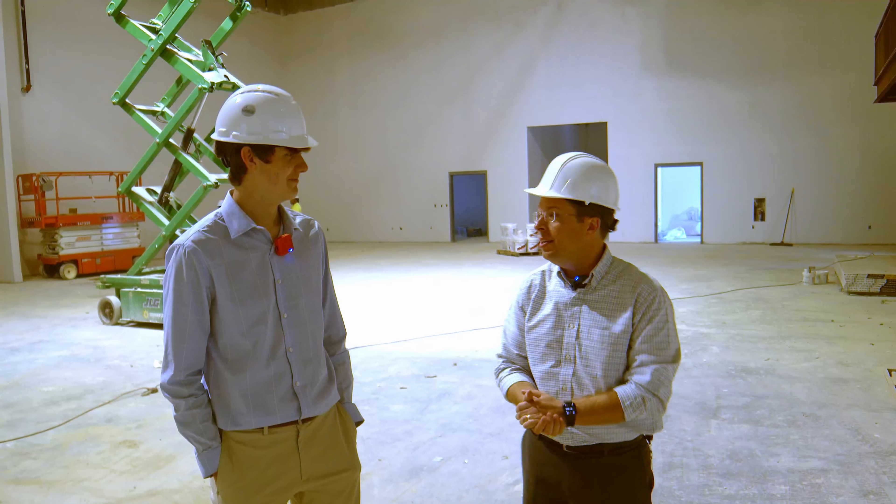Thank you so much for joining me today, Dr. Bender. Thank you — anytime. And thank you so much for watching. Make sure to tune into all of our socials at Oak MTN Media. I'm Jack Green — have a great day.